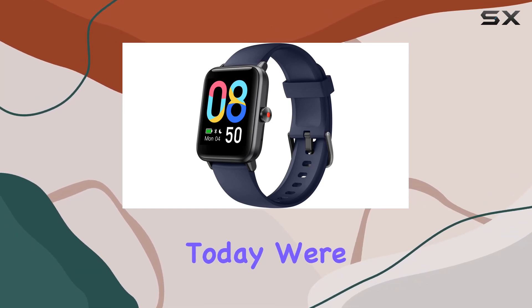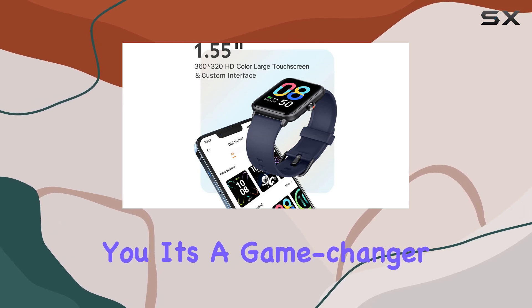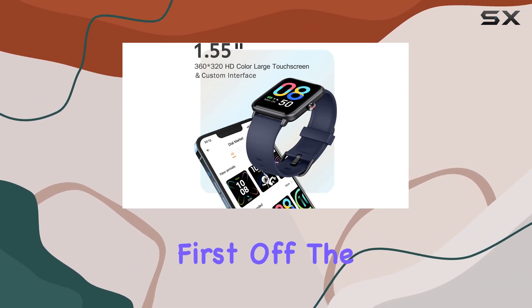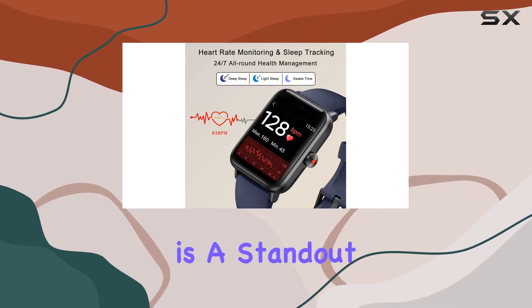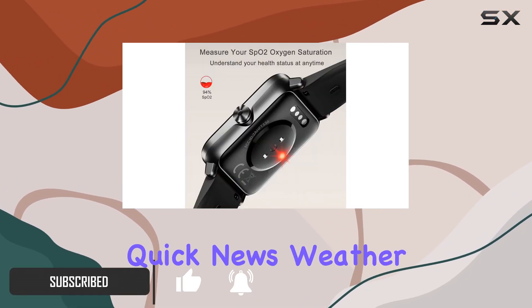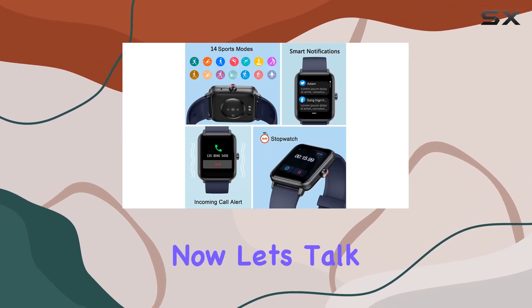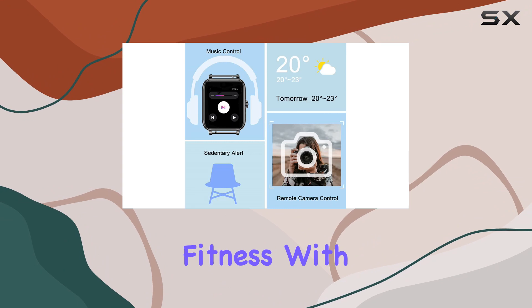Hey everyone, today we're diving into the FlightX smartwatch, and let me tell you, it's a game changer. First off, the integration of Amazon Alexa is a standout feature — long press that button and you're connected to a world of quick news, weather updates, and even smart home control, all from your wrist.